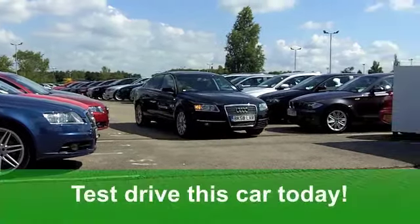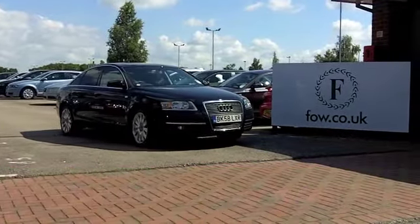It's a good-looking package. Discover it for yourself at Fords of Winsford.